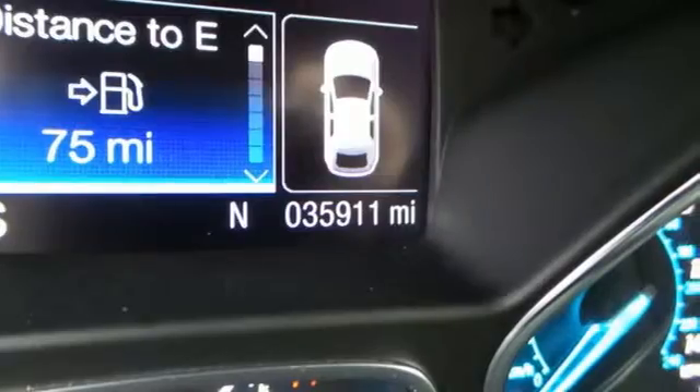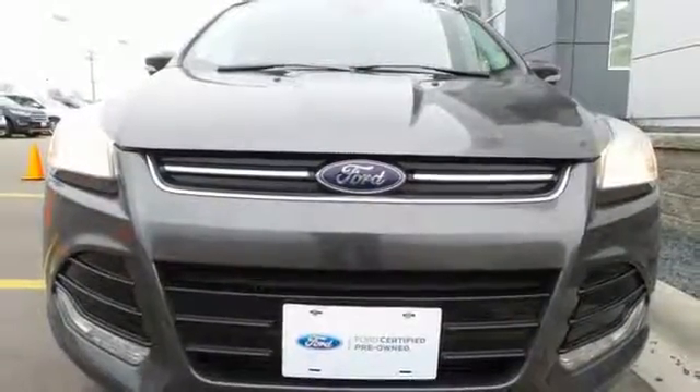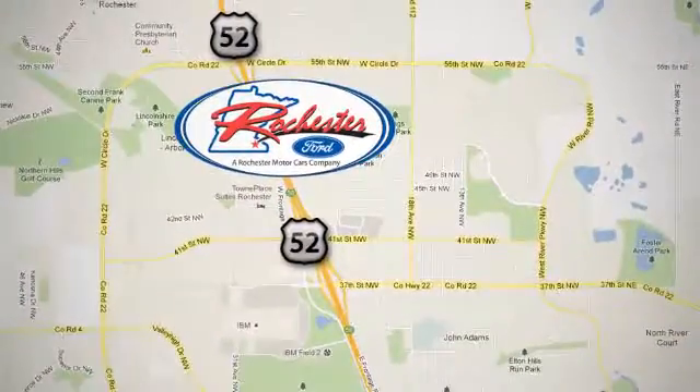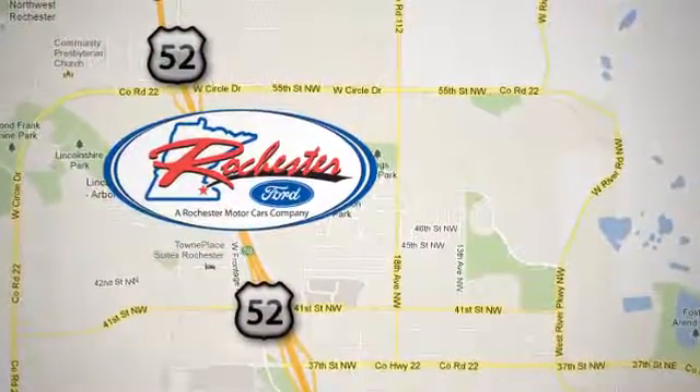Get behind the wheel of this Ford Escape today and handle the road with ease. Experience the difference at Rochester Ford. We're conveniently located between 41st Street and 55th Street Northwest on Highway 52 in Rochester, Minnesota.